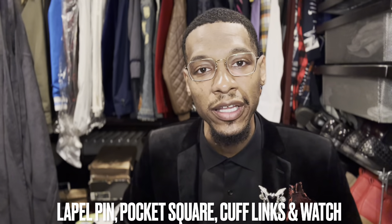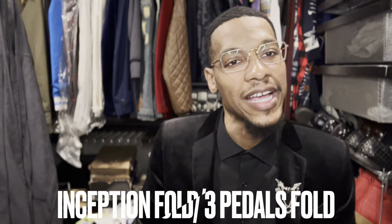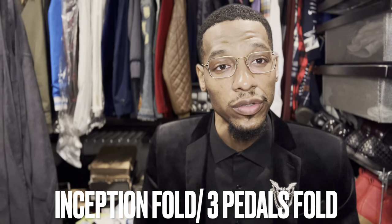As you can see what I have on — if you've been watching, I am an accessory guy. I've got the lapel pin, no tie or tie clip, but I do have the lapel pin, the pocket square of course, the watch, and the cufflinks. My style is a mixture of the inception fold and the three petals fold.